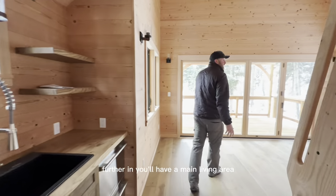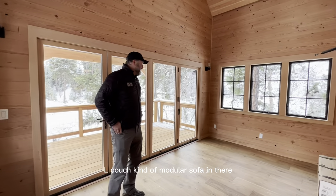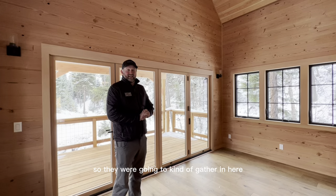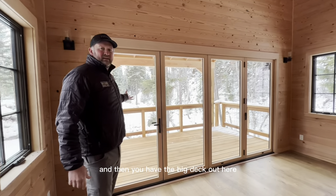Further in you'll have the main living area, which we kind of designed to have like an L couch — a modular sofa in there. The clients are big fans of football so they're going to gather in here and watch football games occasionally. And then you have the big deck out here.